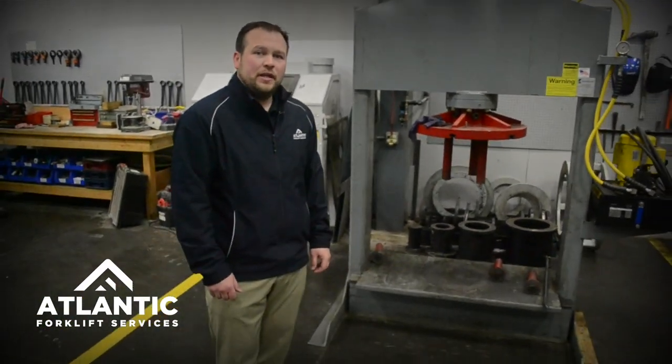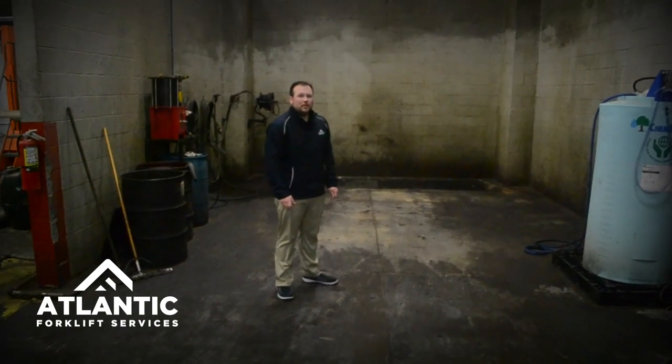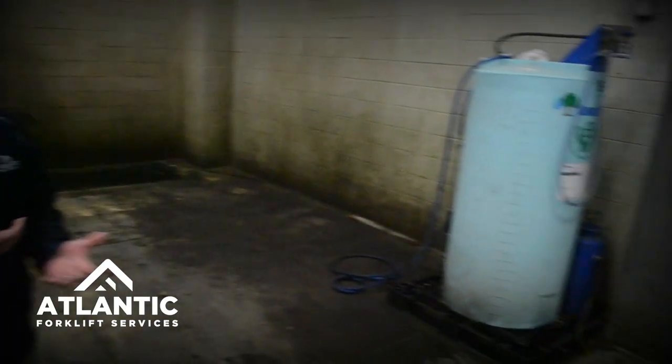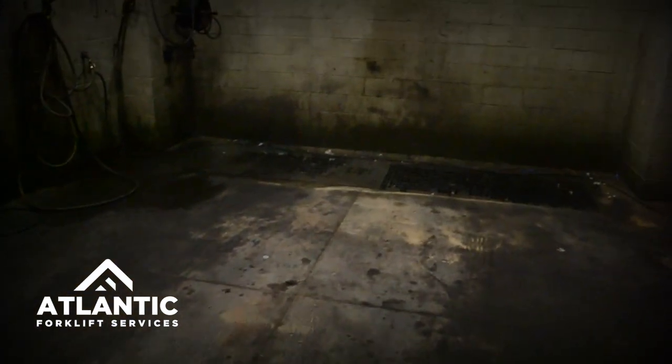Now we're going to take a look at our wash pit and wash bay to see additional services we offer. We have a full water-oil separator. We bring forklifts into our shop and take them through a deep steam clean so that we can recognize any additional leaks — hydraulic or oil leaks. We also have the pit that allows us to separate the oil and water, remove contaminants, and comply with our EPA regulations.